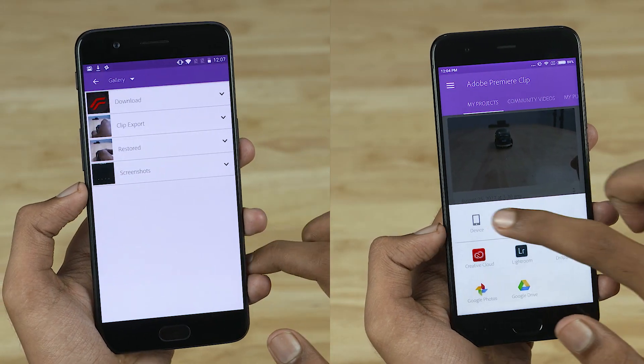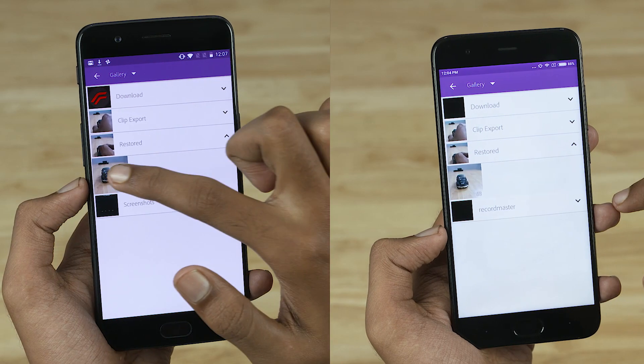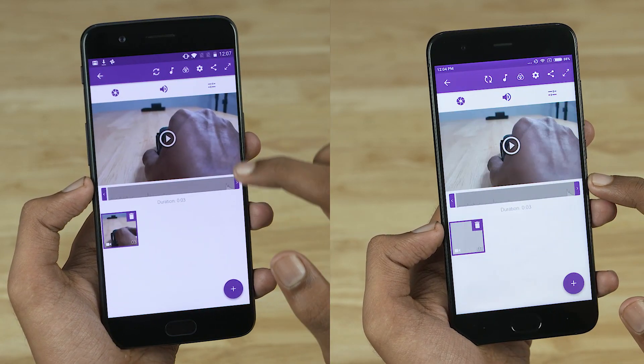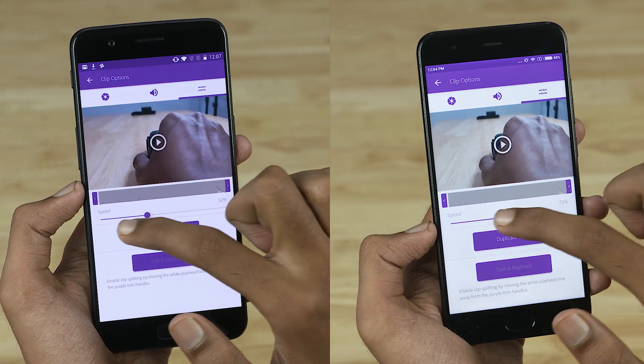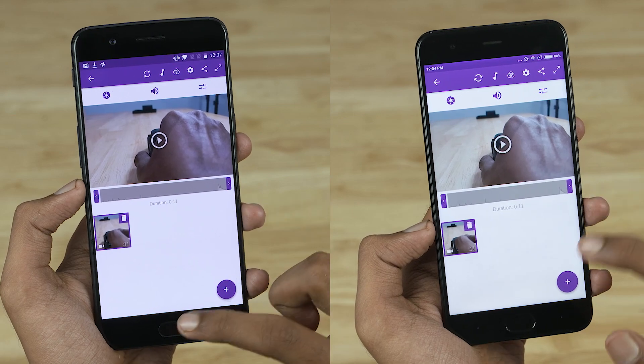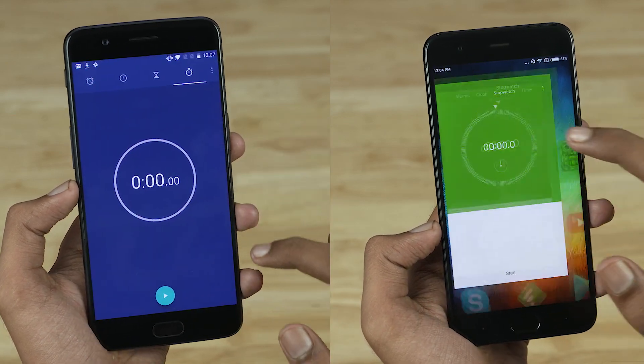Let's now move on to a heavier test, one involving heavier games and even rendering. Let's fire up our Adobe Premiere clip and get this video ready to render. Note that I'm using the exact same video here, a 1080p 60fps clip, slowing it down to 25% and keeping it ready to render. Let's go ahead and start the stopwatch.